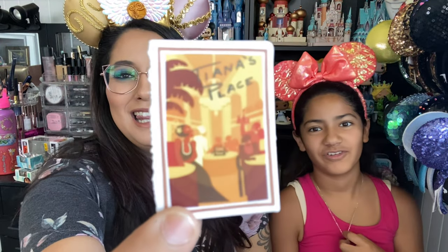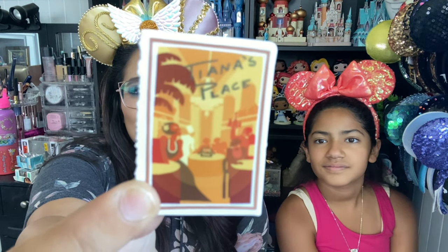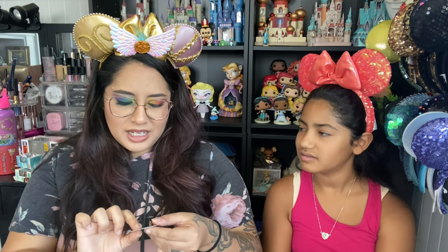Our favorite thing from Lilo and Stitch — Stitch is holding a Mickey cheeseburger instead of a peanut butter and jelly sandwich! How cute is that! Then we got another Up house with Mickey balloons — really cute and simple. We got Tiana's Place. I love this movie! Ariel will always be my favorite, but my favorite Disney movie at the current moment is The Princess and the Frog. I love that movie, I can't get enough of it. I love this little sticker of Tiana's Place.